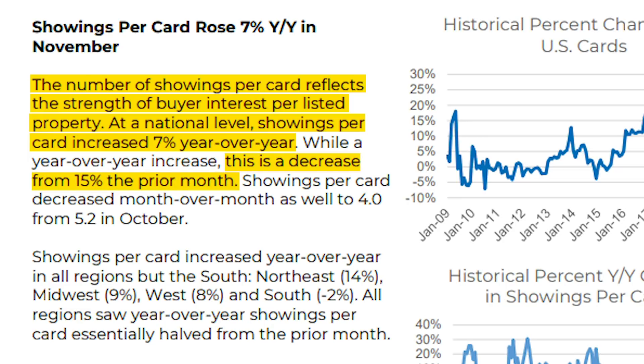However, there was a decrease of 15% from the prior month. Showings per card increased year over year in all regions but the South. The Northeast had a positive increase of 14%, the Midwest 9%, the West 8%, and the South actually declined by 2%. To summarize, showings have increased when you compare to one year ago, but they have dropped significantly when you compare to the previous month. This decrease of 15% compared to the previous month is definitely something to follow and I'll keep you updated.